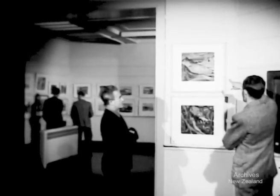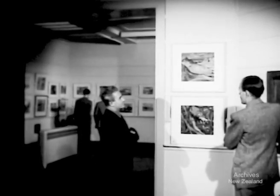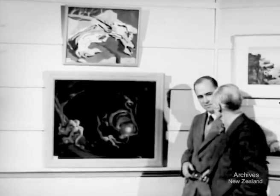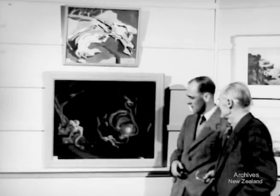Forsaking his usual woodcuts, George Woods on the left is exhibiting oils this year. One of the few controversial pictures in the show is D. J. Ramage's Cave. Sculptor Alex Fraser tells the artist what he thinks about it.